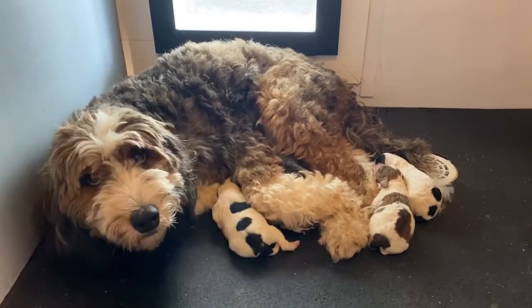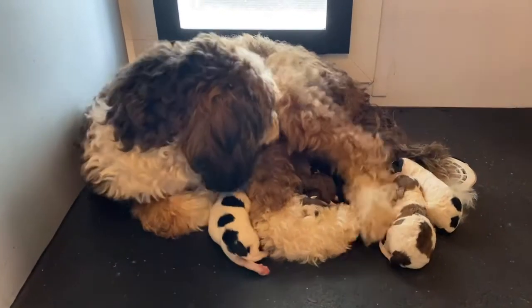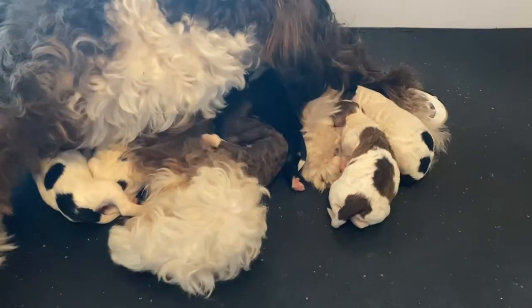Hi guys, happy Monday. I'm here with Mama Lucy. She blessed us with eight beautiful micro bernedoodles this weekend.